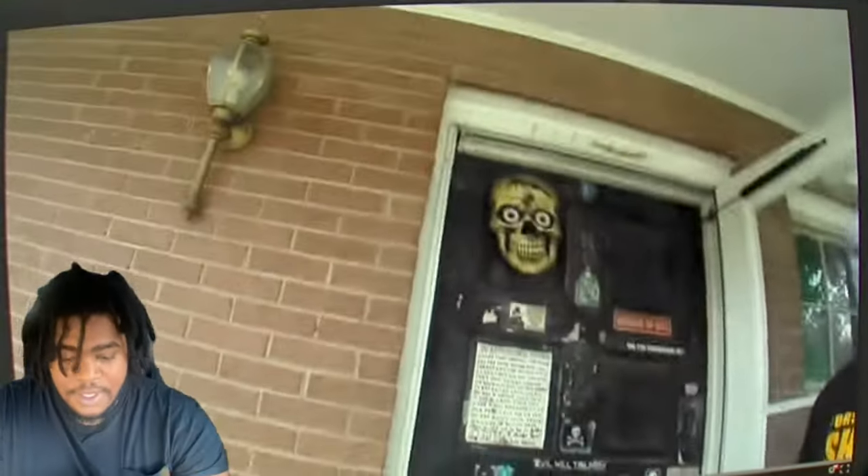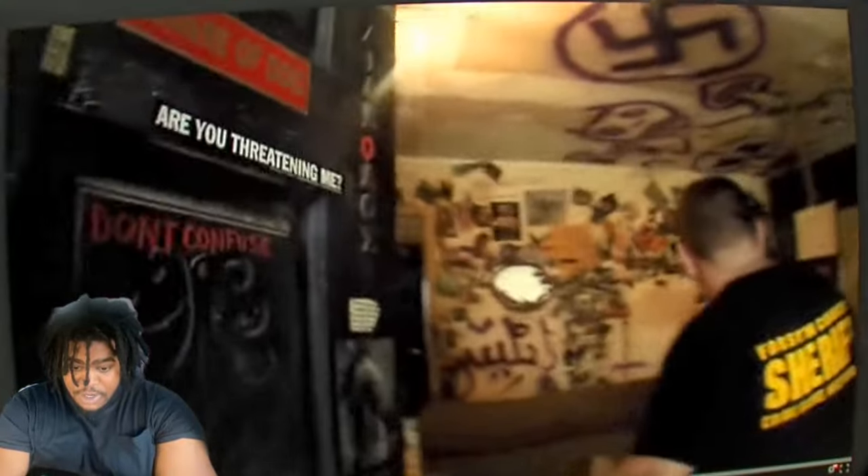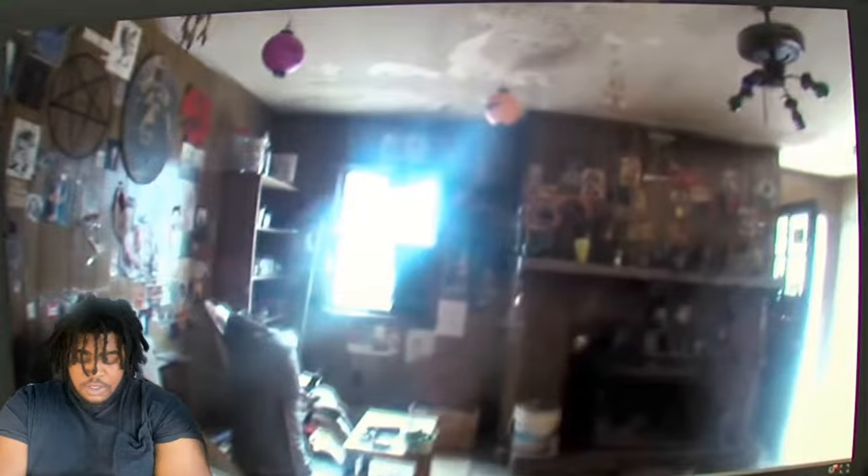All right y'all, we rolling. Bro, do you see that skull on the door? It's a swastika. Well, this one will fail real quick, just like this part. Yeah, it's definitely unfit for human habitation.